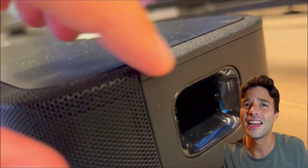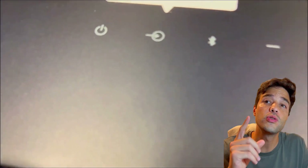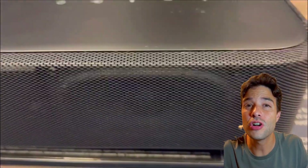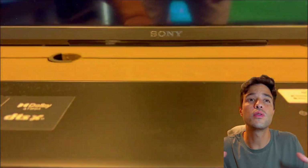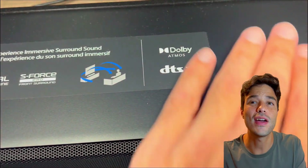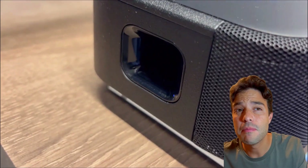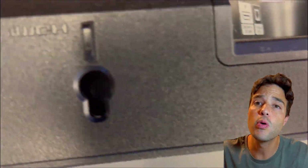First off, let's talk about the design and features of these soundbars. The HT-S2000 is a 5.1.2 channel soundbar that measures 44.1 inches long and 2.3 inches high. It has a metal grill that wraps around the front and sides, and a glossy black top with two upward-firing drivers for height effects. It also comes with a wireless subwoofer that adds some punch to the bass. The HT-S2000 has an HDMI port, an optical input, an Ethernet port, and a USB-C port for service.